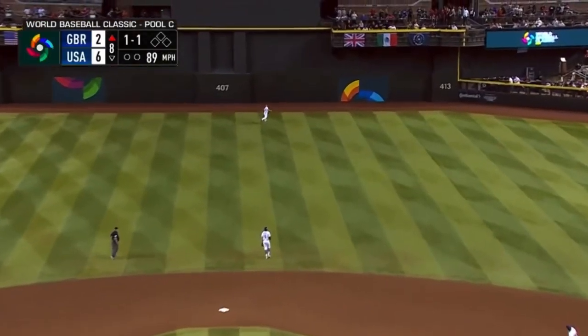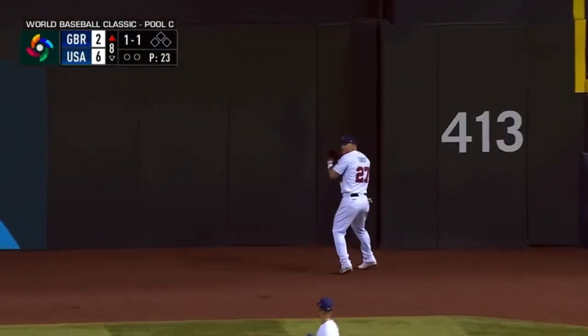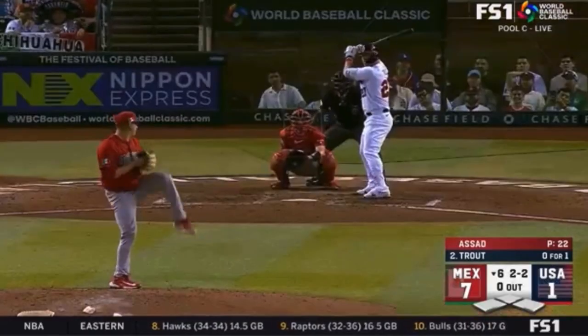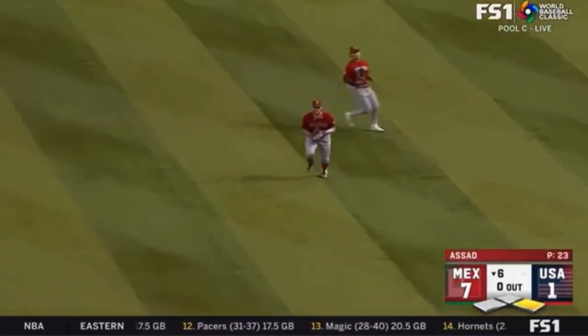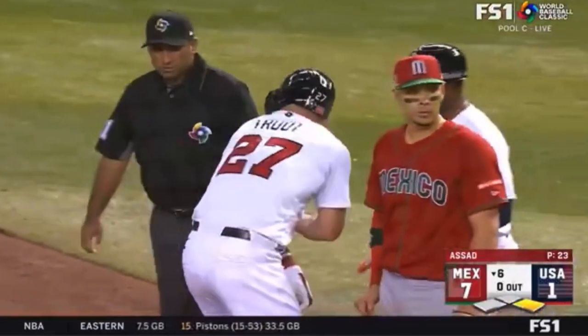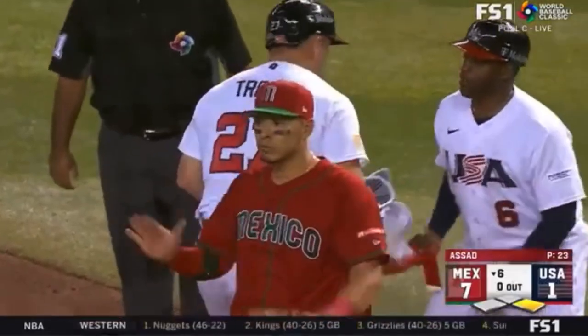That's a high and deep fly ball — Trout is tracking it to the deepest, darkest part of Chase Field. If Team USA can put a rally together, maybe this is the start of it — Trout in right center field with the leadoff single. You get into the depth of that Team Mexico bullpen and you force some tough decisions for Benji Gil — maybe the thing unravels.